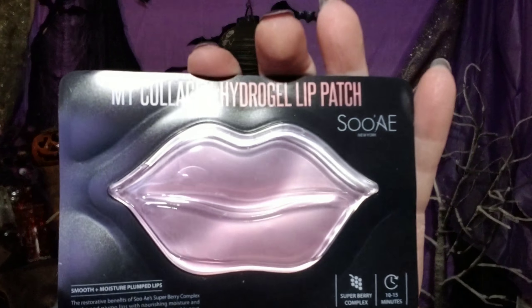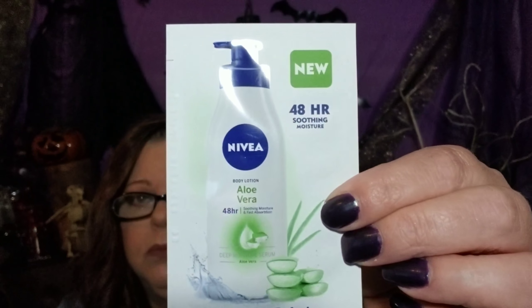I have a My Collagen Hydro Gel Lip Patch by Sue A. And I have a Kleenex wet wipe — a single one. This is the Gentle Clean, and it looks like they have different ones like a germ removal and an orange package. I can't read what the green one is on the back. Then I have Nivea 48-Hour Soothing Moisture with aloe vera — just a little foil packet.